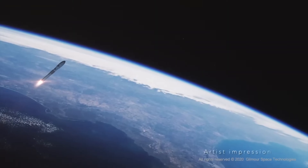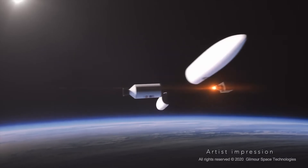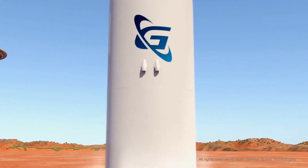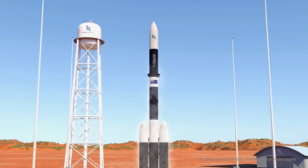The small satellite launch market is exactly where Eris is aimed. Gilmore's roadmap doesn't just stop there, though — they're already working on a larger variant, Eris Block 2, that could loft about a metric tonne, and they've even floated ideas for an Eris Heavy with payloads of up to four tonnes. That would put Australia in a completely new category for space access.